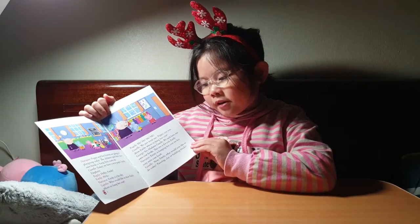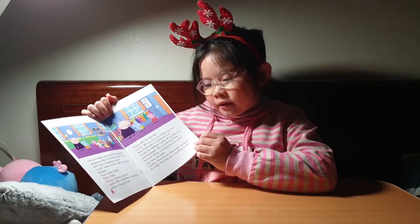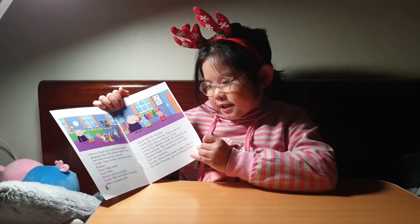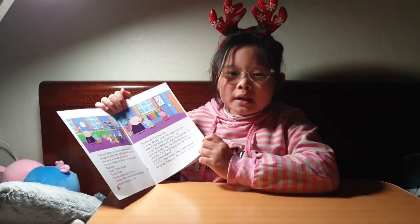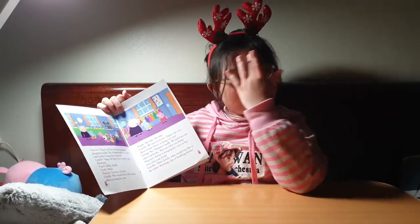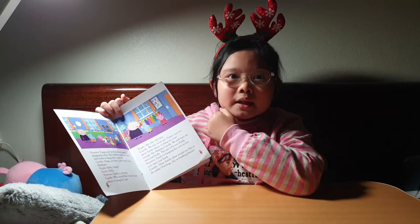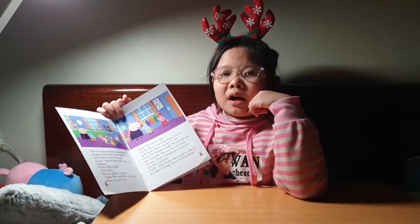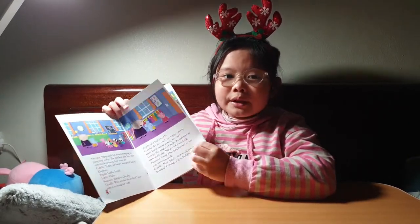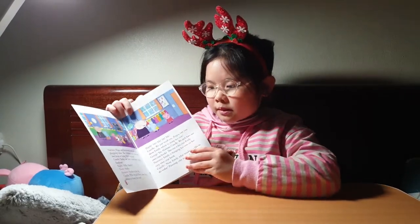Today we have a new pupil, Emily Elephant. Hello, Emily. Hello. Emily is a bit shy. When I first went to school, I was shy too. Someone brought me — I think it was my grandpa. I just wanted my grandpa to come and learn too, because I was so scared and shy.